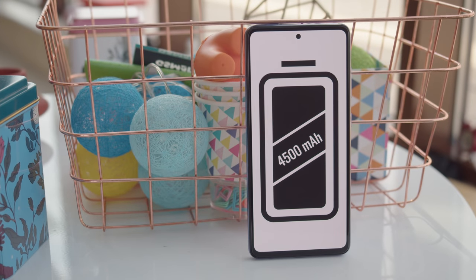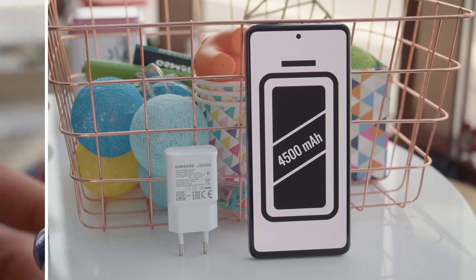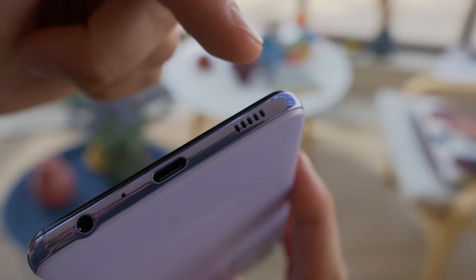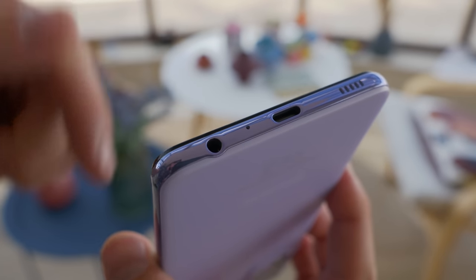The rest of the package is virtually identical to the regular Galaxy A52. You get a decent sized 4500mAh battery, and hopefully the battery life here is as good as that of the LTE model. Don't expect speedy charging with the 15 watt adapter though. For audio, there's a stereo speaker setup, with the earpiece doubling as the second speaker. You get a traditional headphone jack too.